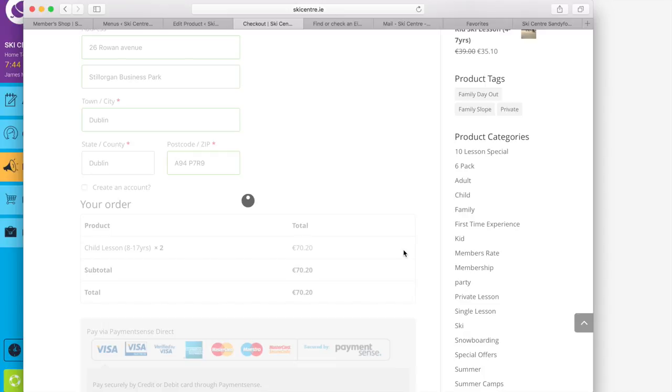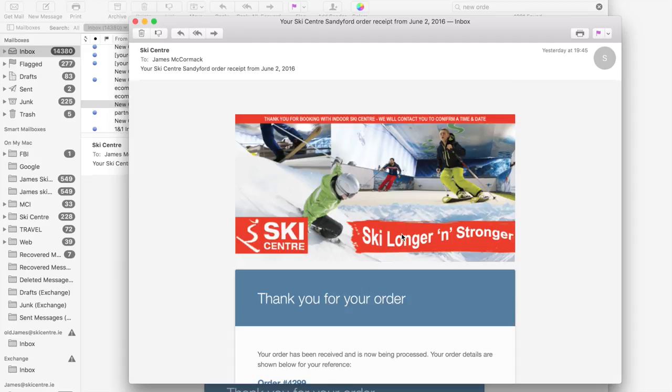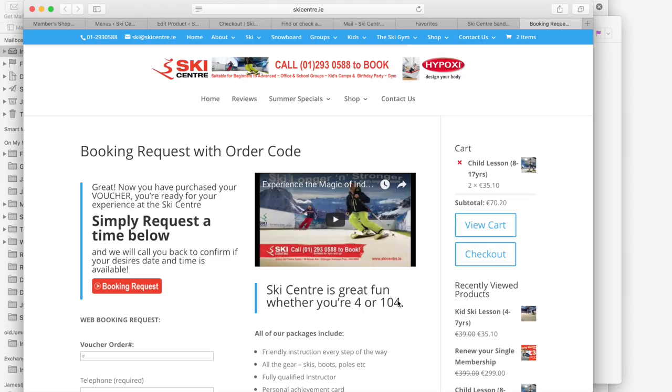What will happen then is you will receive a confirmation — I've put in false details here so it won't process, but it will show 'Order Confirmed' and come up with a summary of your order. If you check your email, you'll have received a new order from the ski centre. Open it and it has a summary of what you've actually bought — in this case a members lesson — and there's also a link that allows you to request the specific time you'd like to come in.